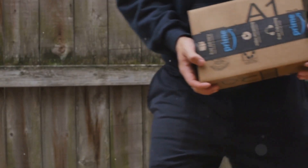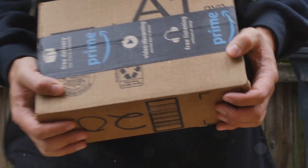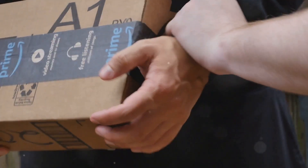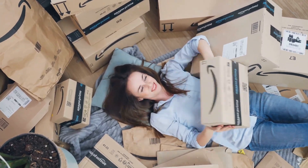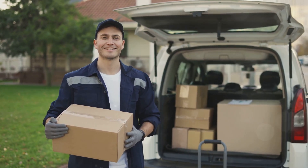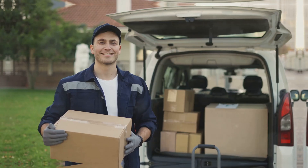Then just drop it off at the carrier you chose — you can either hand it to a delivery driver or drop it off at a shipping center. The carrier will take it from there and ensure it gets to where it needs to go. You've officially shipped your first Amazon order — congratulations! Shipping with confidence means knowing you've done everything right. Now sit back and relax while your package makes its way to its destination.